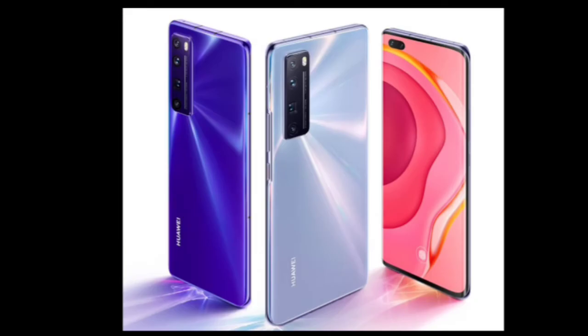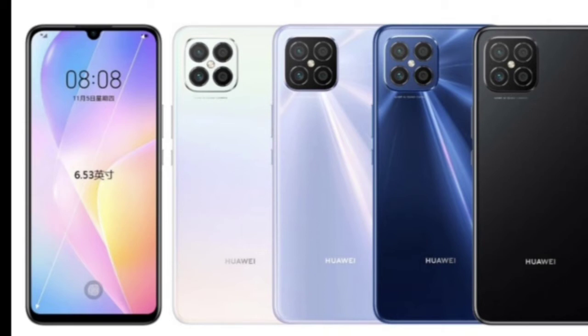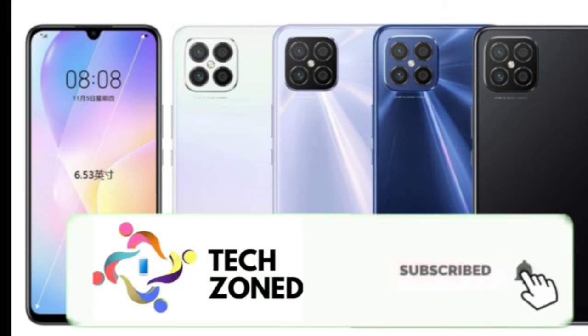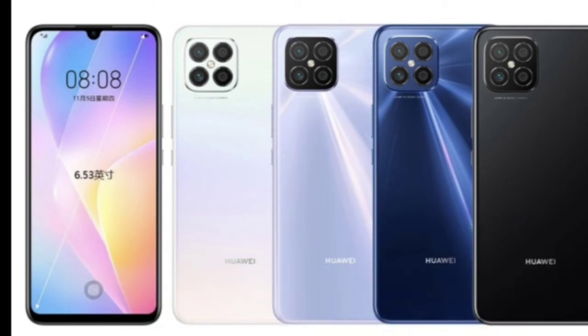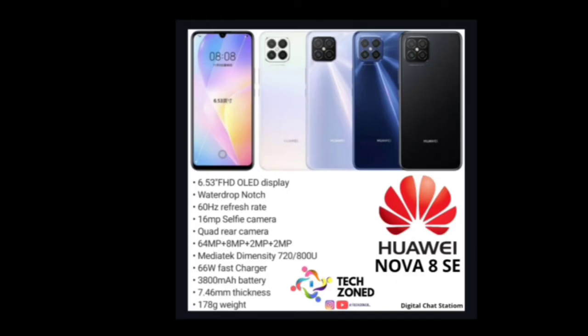Now the Huawei Nova 8 SE: 6.53-inch FHD OLED display with a waterdrop notch, 60Hz refresh rate, 16MP selfie camera, quad rear cameras of 64MP + 8MP + 2MP + 2MP. The processor will be MediaTek Dimensity 720 or 800U — both 5G. It features a striking 66W fast charging, 3800mAh battery, is just 7.46mm slim, and weighs 178 grams. Unfortunately this will likely not launch in India.